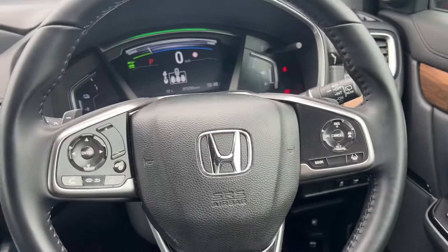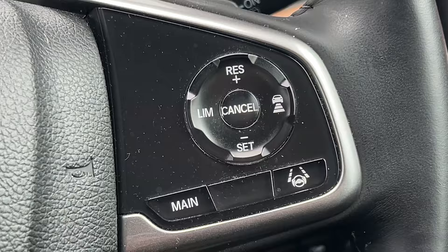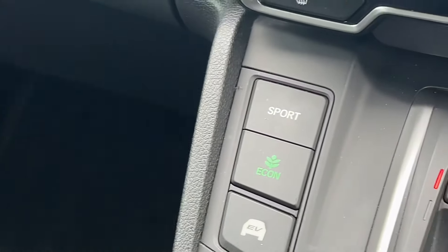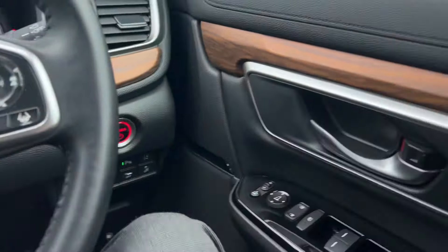This one has the genuine CRV mats and the leather-wrapped steering wheel. You've also got lane keeping assist and intelligent adaptive cruise control on this car, as well as economy mode, sport mode, and other drive modes.